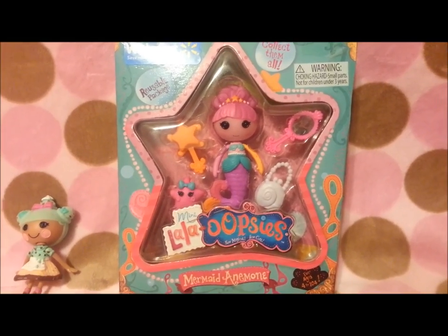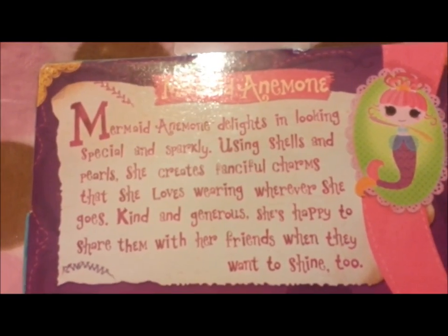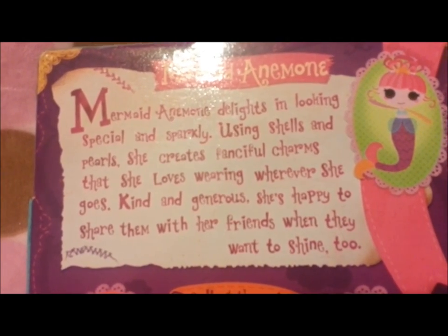And last but not least is Mermaid Anemone. Mermaid Anemone delights in looking special and sparkly. Using shells and pearls, she creates fanciful charms that she loves wearing wherever she goes. Kind and generous, she is happy to share them with her friends when they want to shine too.